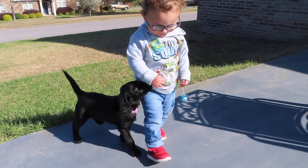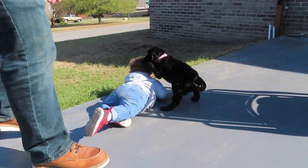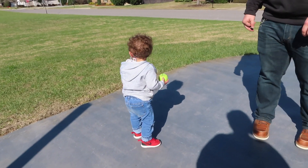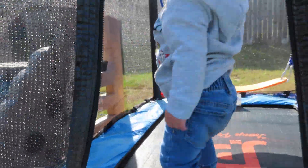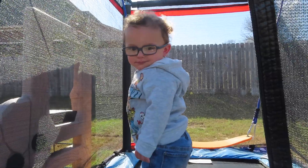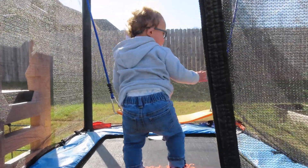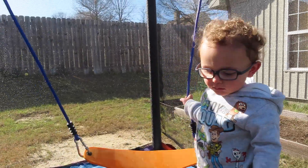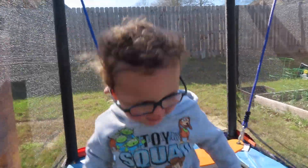Keegan likes doggies. The yards are about the same size as this one. Good job learning how to bounce. Keegan, can you say hi? Just having a good old time out here. Can you say hi? Say hey, G-Life. No? Okay — too busy bouncing.